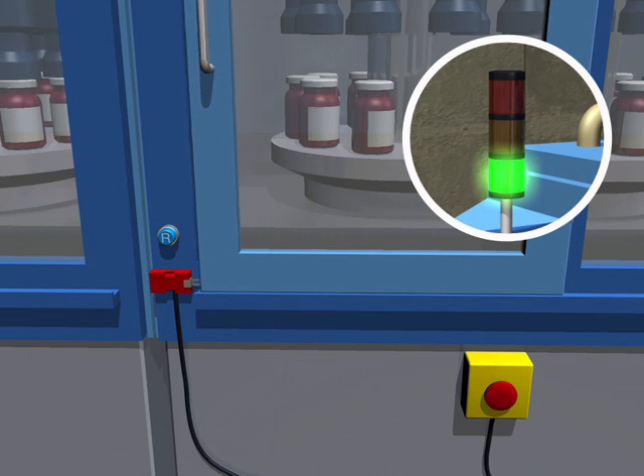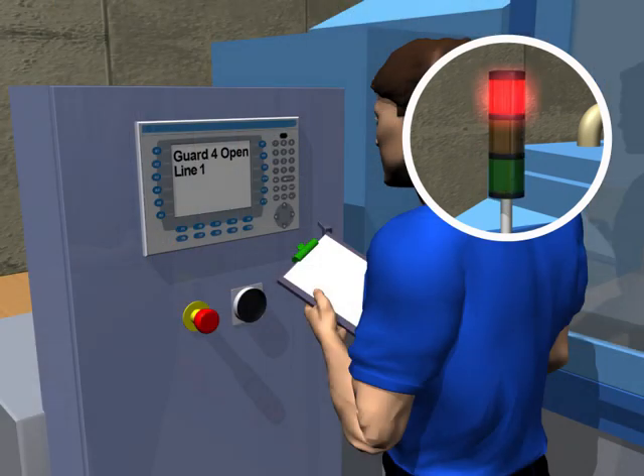If an e-stop or an interlock switch is operated, that individual safety signal will be sent to the GuardMaster safety relays. The relays are optically linked to each other, requiring no wiring for communication between them.